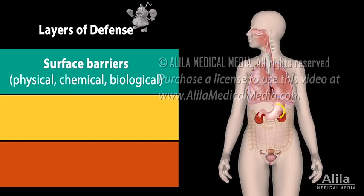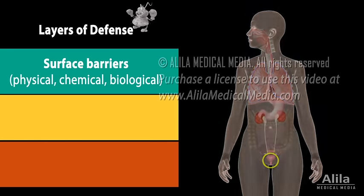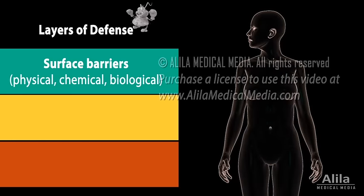Chemical barriers include stomach acid and various antimicrobial substances in sweat, saliva, tears, and other body fluids. The skin and mucus membranes are also heavily inhabited by the body's normal flora, which competes with pathogens for nutrition and space, providing biological barriers.